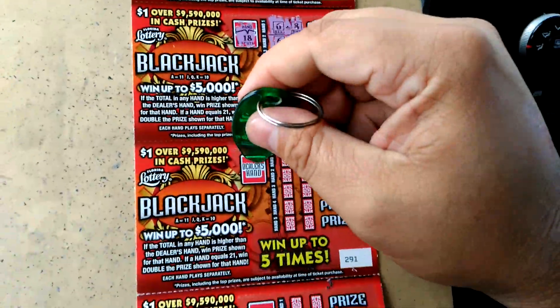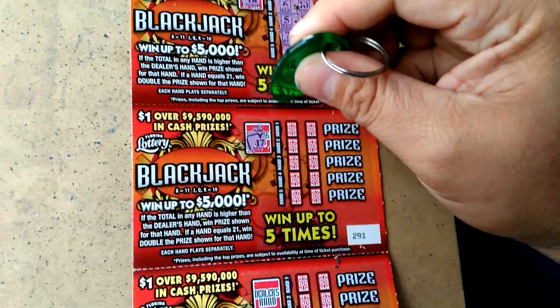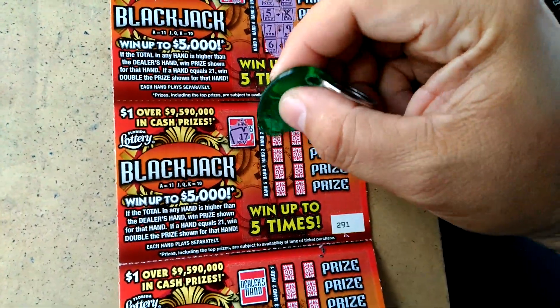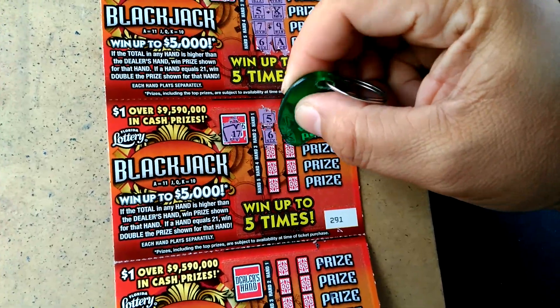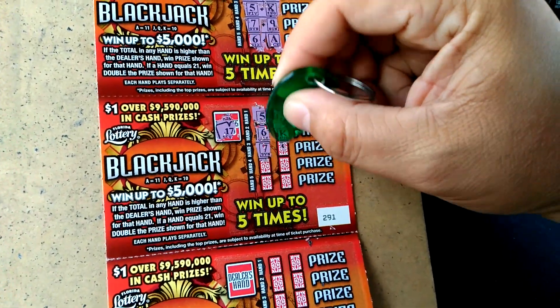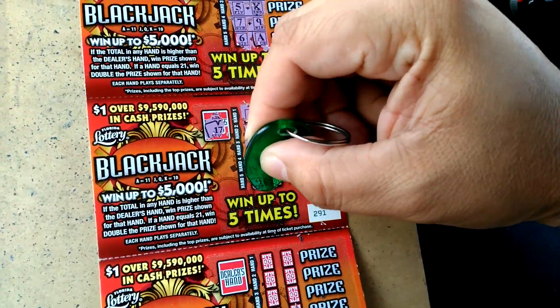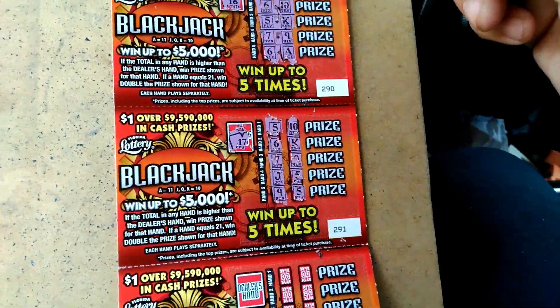Ticket $2.91. Dealer has a 17. 15, nope. 15, nope. 15, nope. And a 14, no.